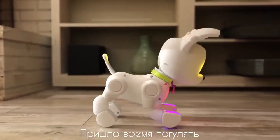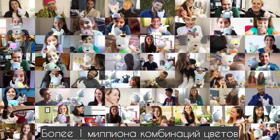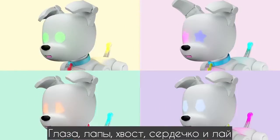Now it's time for a walk, so Doggy can see its new home. Over one million color combinations in its eyes, paws, tail, heart, and soul.